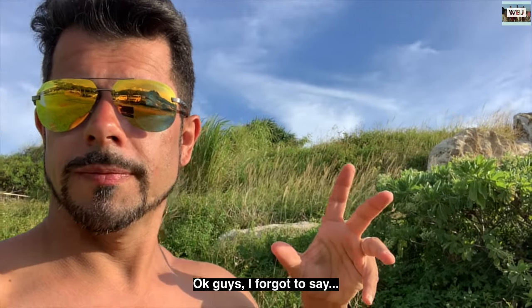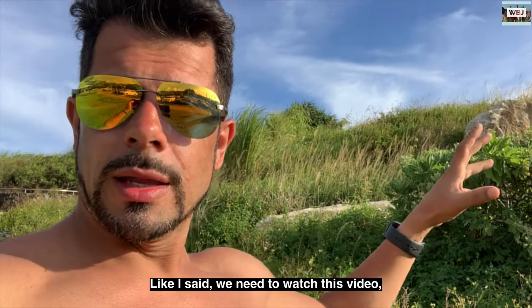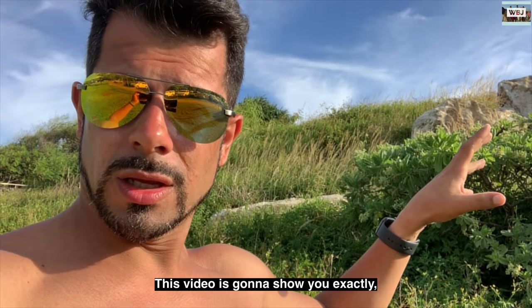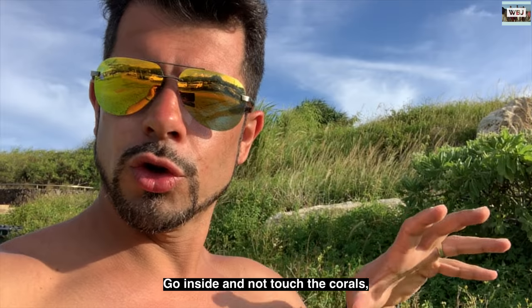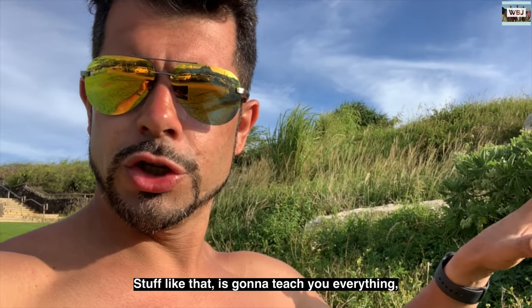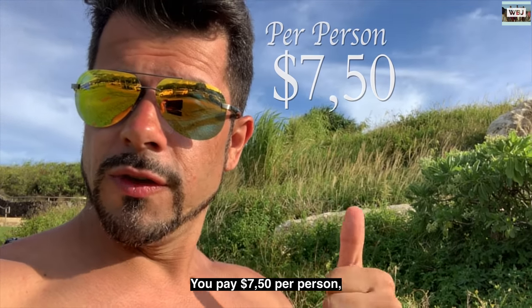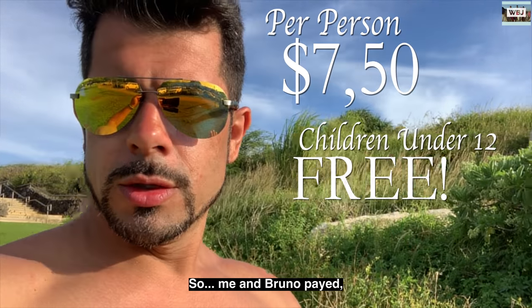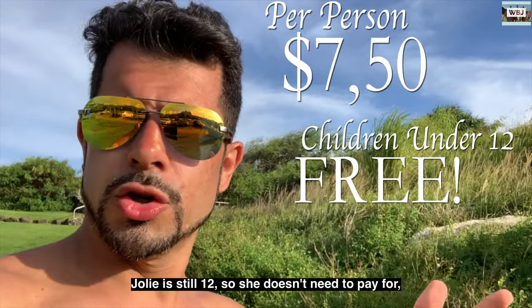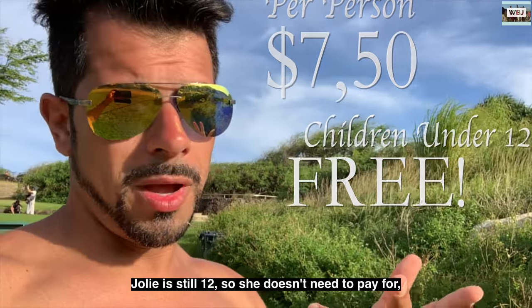Okay guys, I forgot to say — before we get in the beach, we need to watch this video. This video is gonna show you exactly how you can go inside and touch the corals and stuff like that. They're gonna teach you everything. You pay $7.50 per person. Children 12 and under is free. So me and Bruno pay, but Jolie is still 12, so she doesn't need to pay for it.